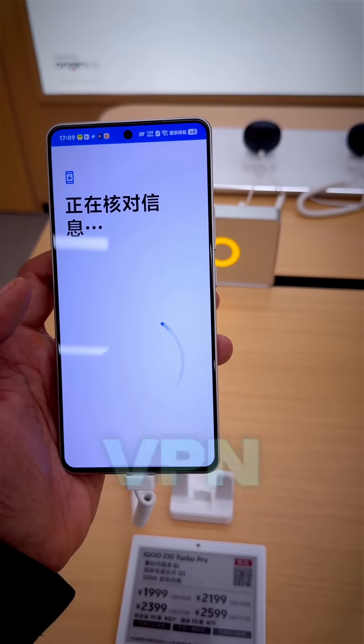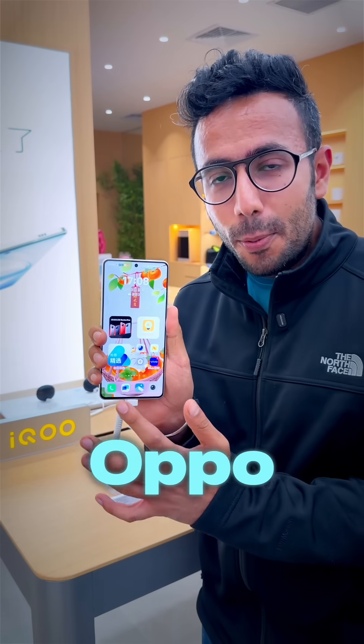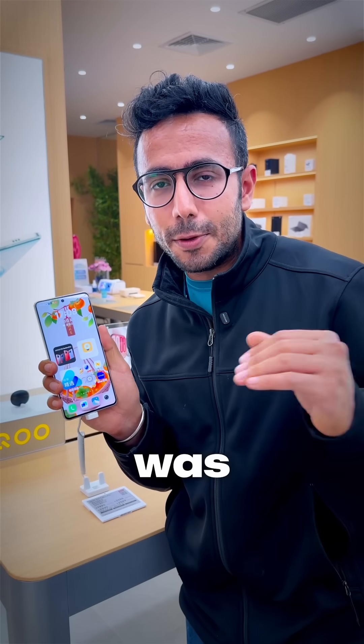Of course, I cannot use it without a VPN here. And in fact, the same Oppo and Vivo phones support Snapdragon chips as well — I was amazed.